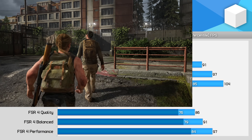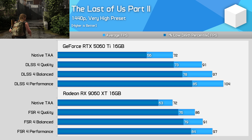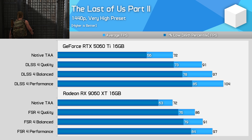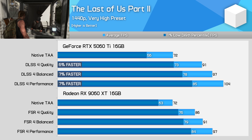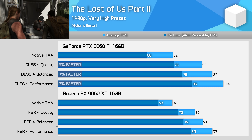The Last of Us Part 2 delivers similar average performance comparing the two GPUs at native 1440p, though the 9060 XT offers higher 1% lows. When we enable upscaling, the GeForce card scales a little better on average, offering a 5-7% performance lead on the Radeon card, but in 1% lows the two models are evenly matched in the area we tested.